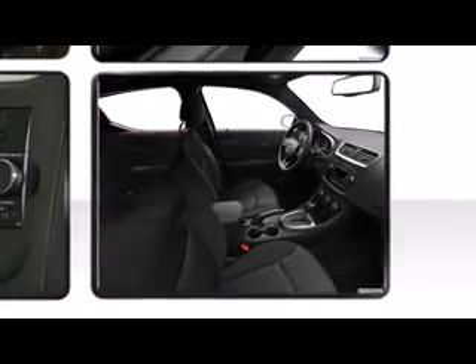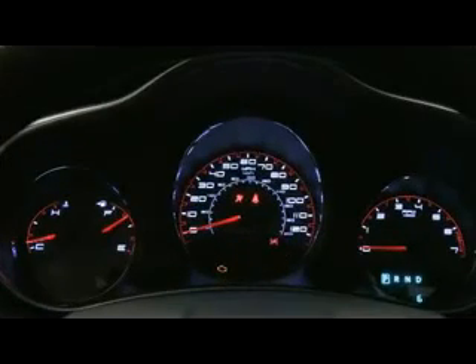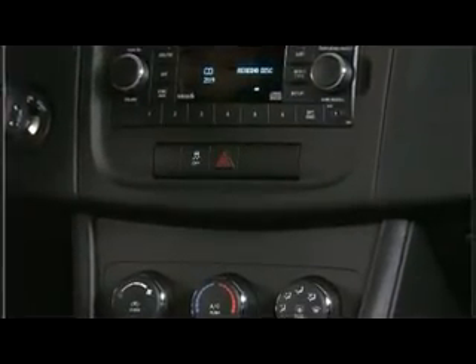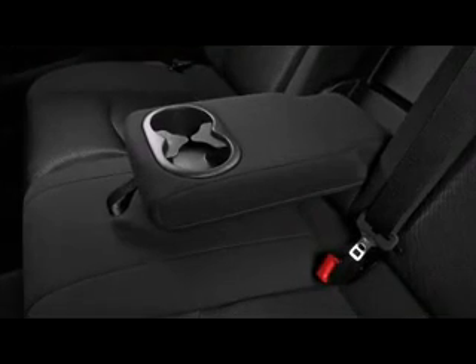Dodge also prioritized safety and security with features such as dual front impact airbags, front and side impact airbags, traction control, brake assist, anti-whiplash front head restraints, a security system, and four-wheel disc brakes with ABS.